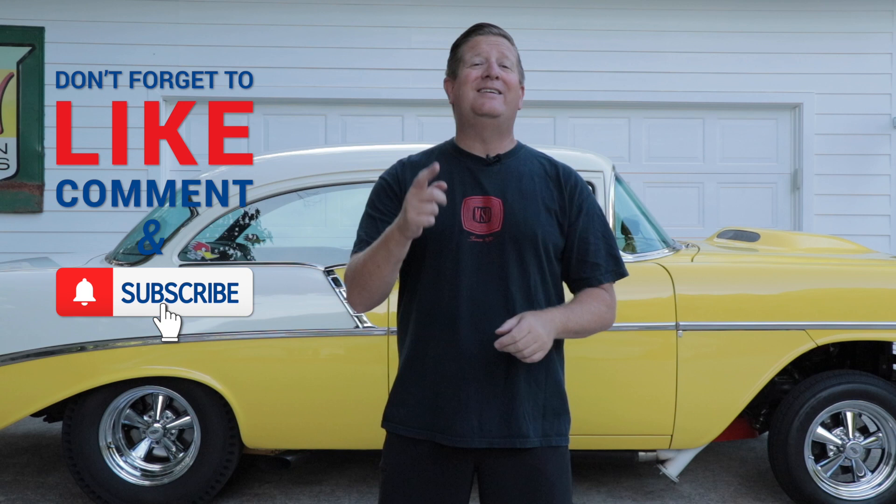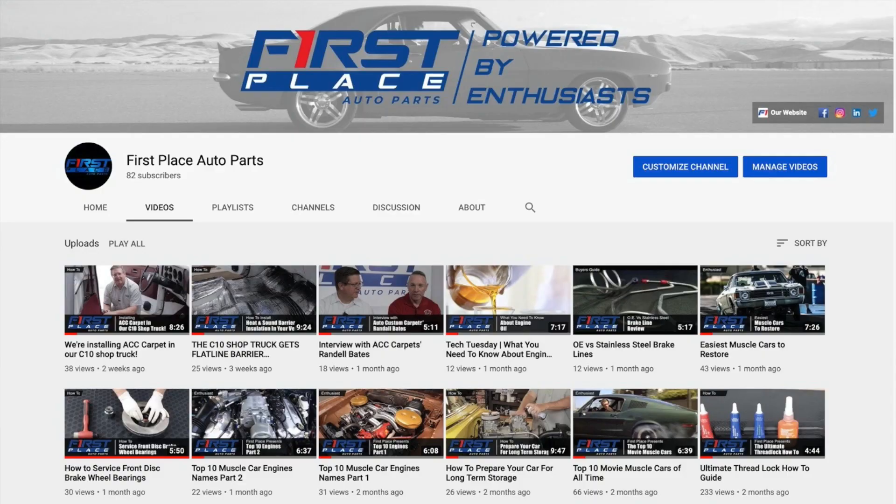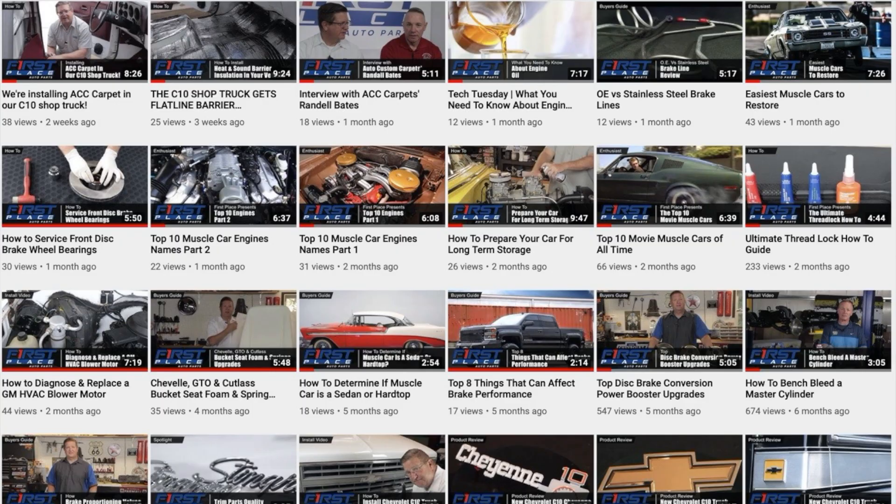Hey guys, if you liked today's video please consider subscribing to the First Place Auto Parts YouTube channel. We're going to continually be adding new videos every week where we show you how to put new parts on, we take a look at the latest parts that are available, and we go to some pretty cool car guy stuff I'm pretty sure you're going to want to see.